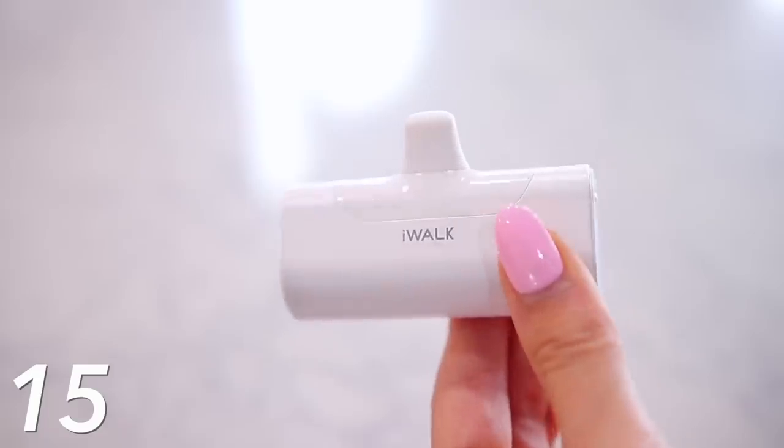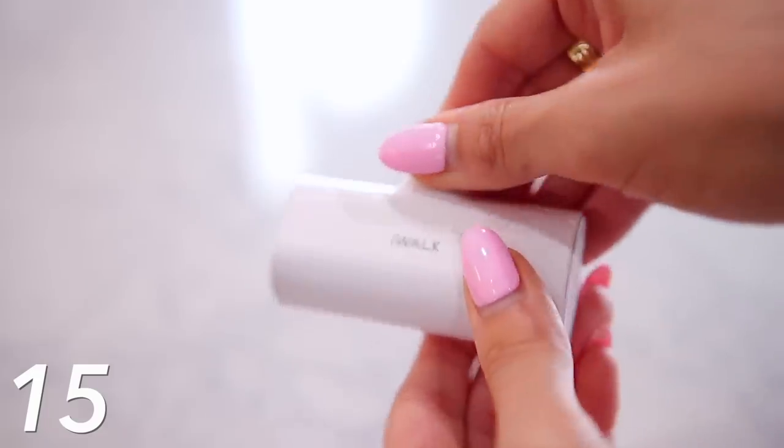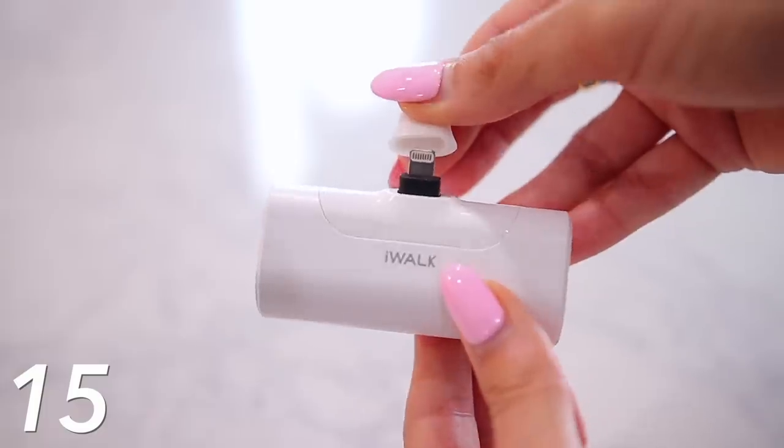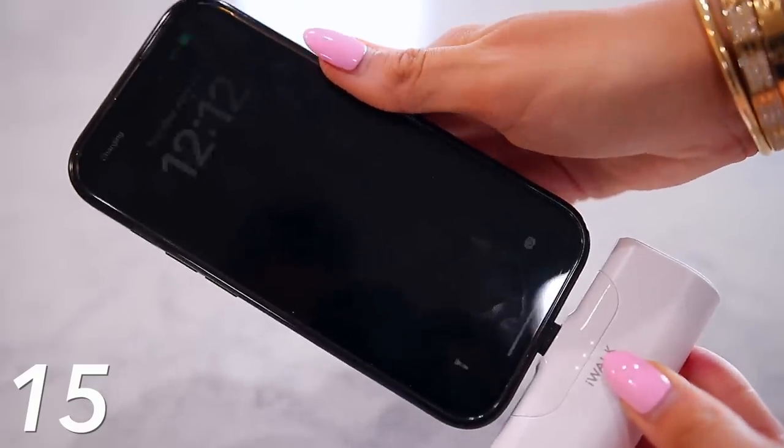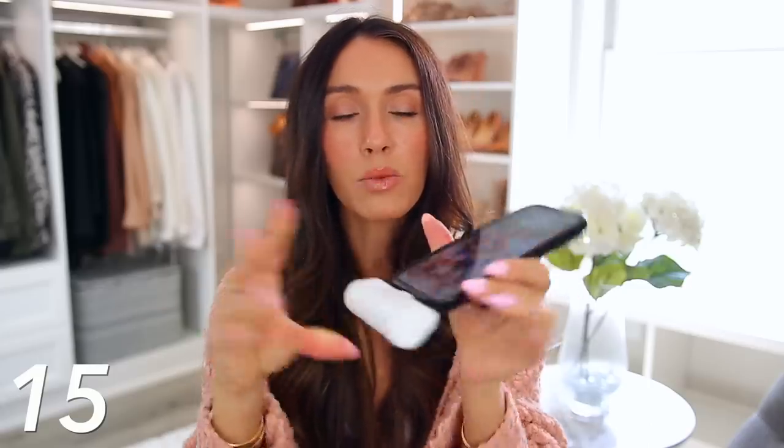Next we have the iWalk charger. This is also a viral product. It is a portable phone charger for your iPhone or your AirPods. What's so unique about it is how small it really is — very, very lightweight and convenient because it just plugs directly into your phone. You can throw it in your bag, great for everyday use or for traveling, and this comes in many colors. It's also under 30 bucks.